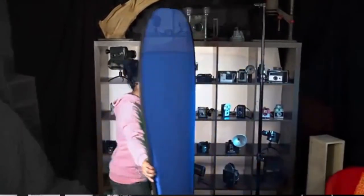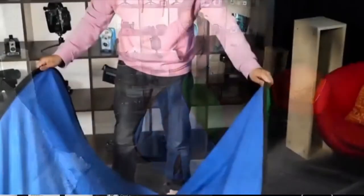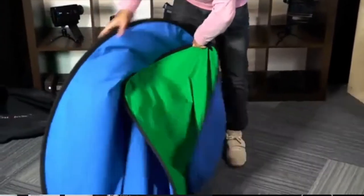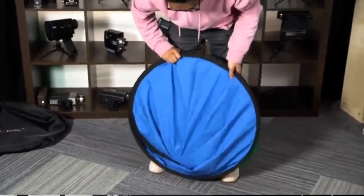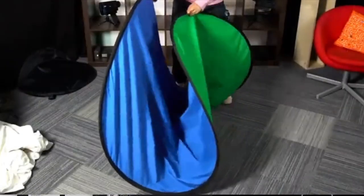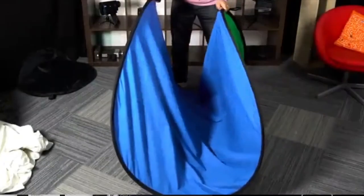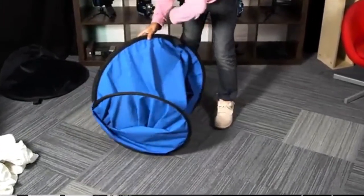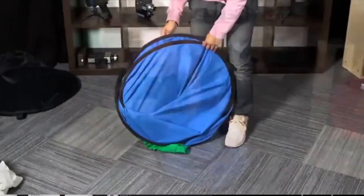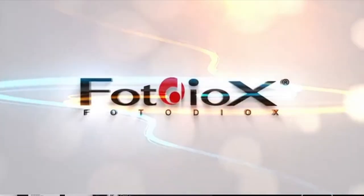Thankfully green screens are now quite plentiful and affordable. Gone are the days where these were strictly reserved for high-budget blockbuster films, news reporting, and production houses. Now this somewhat advanced technique is available for all. But with so many options you may find it overwhelming to know which material, size, and style is best, especially considering the vast amount of cheap green curtains available online and questions around wrinkle-free and non-reflective quality. So to aid in that quest, we've compiled a list of the best green screens on the present market.